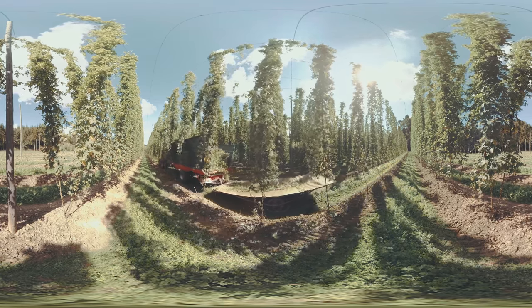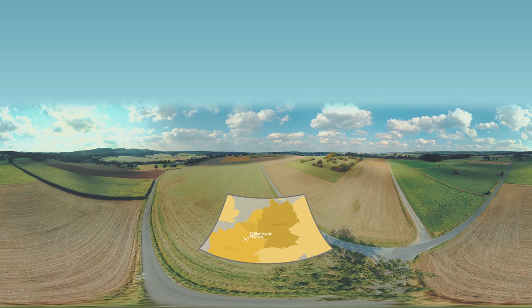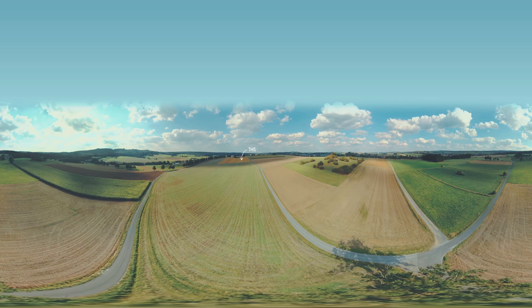Warsteiner is crafted with selected brewing barley cultivated in celebrated regions of Germany as well as the Champagne region of France.